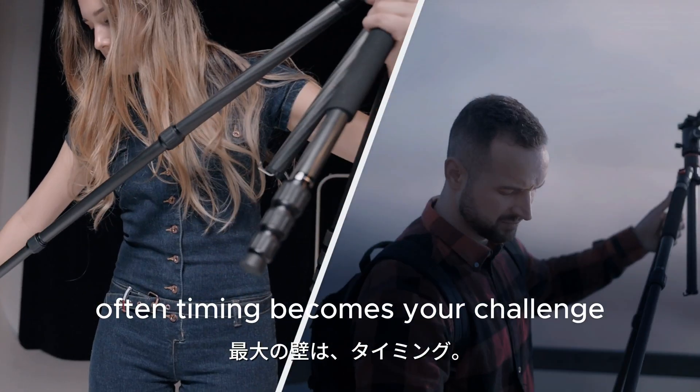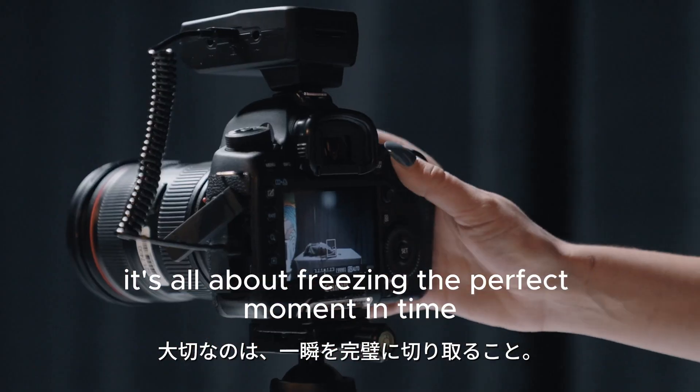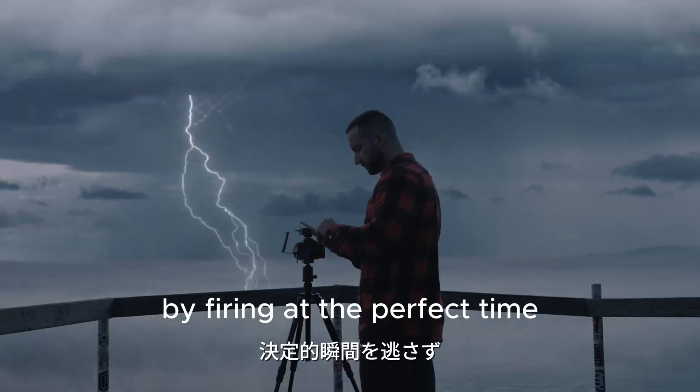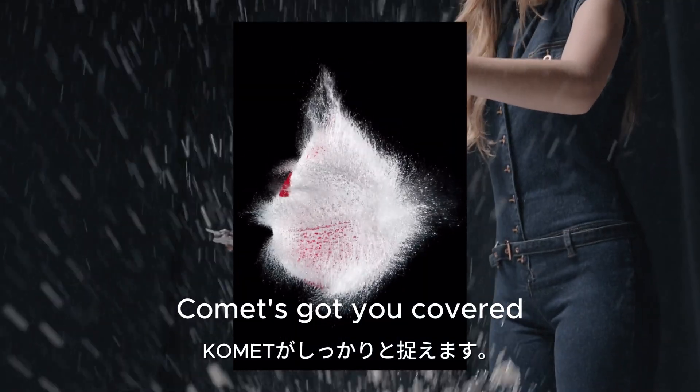Often timing becomes your challenge in photography. It's all about freezing the perfect moment in time. Comet makes snapping those challenging shots possible by firing at the perfect time. Be it lightning bolts or popping balloons, Comet's got you covered.